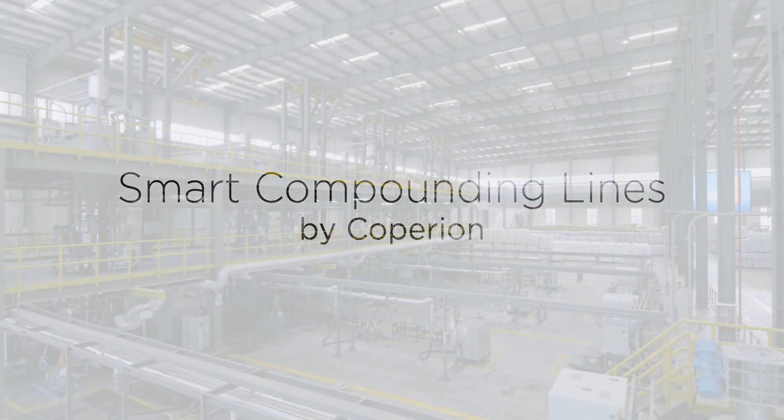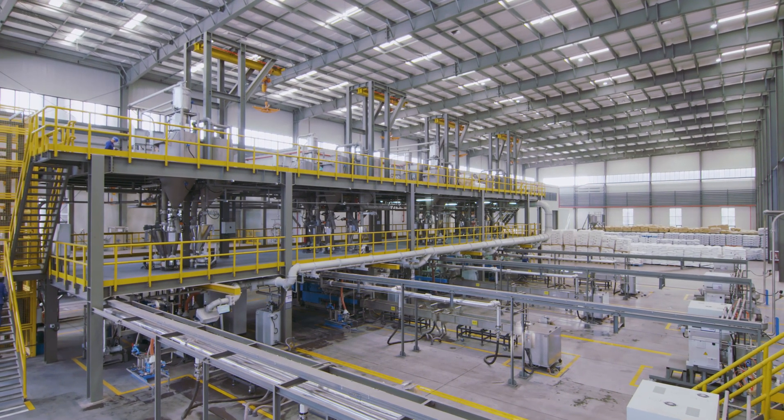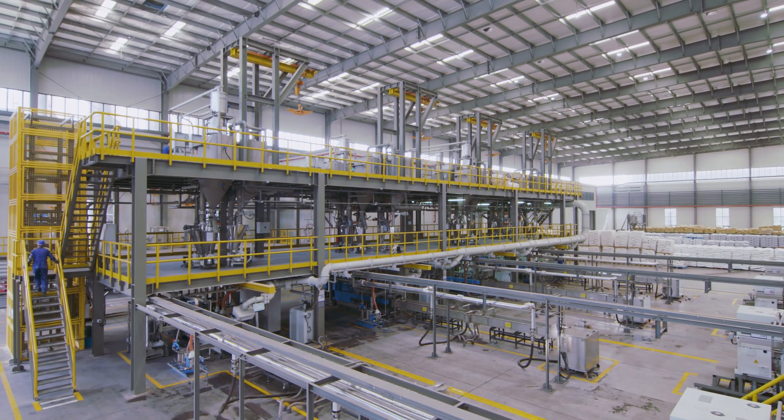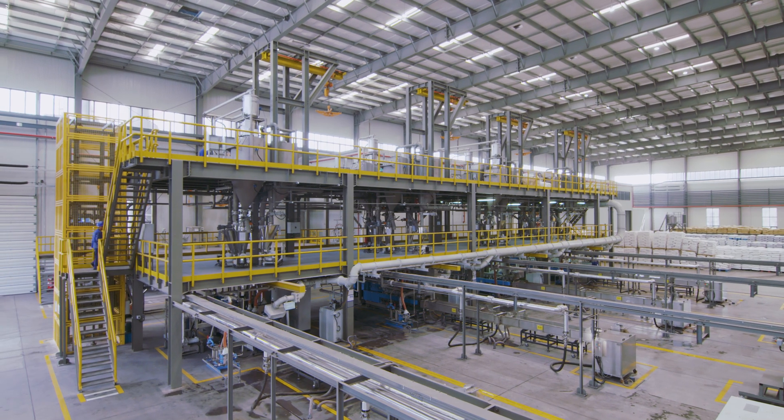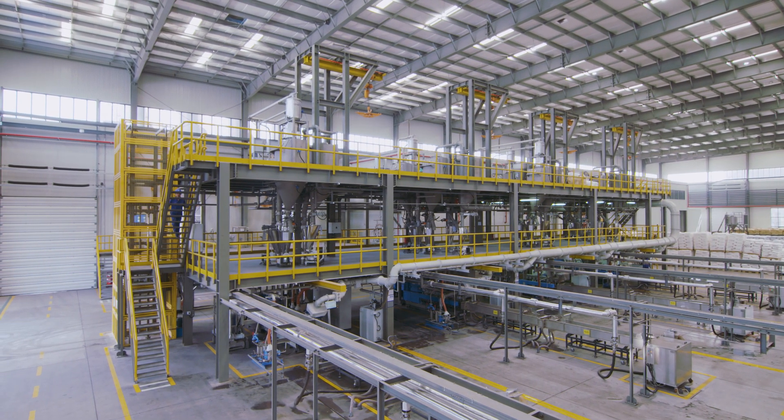Coperion's compounding systems have proven success in the market for many years. With its unique expertise along with the entire process chain, Coperion has developed several pre-configured compounding line designs for the needs and requirements of Asian customers.